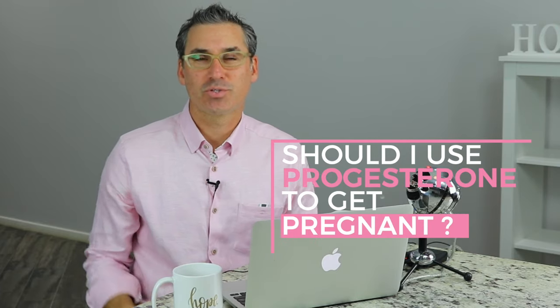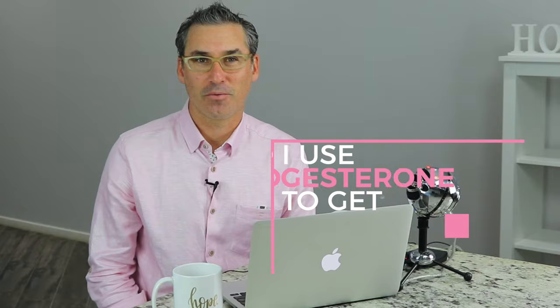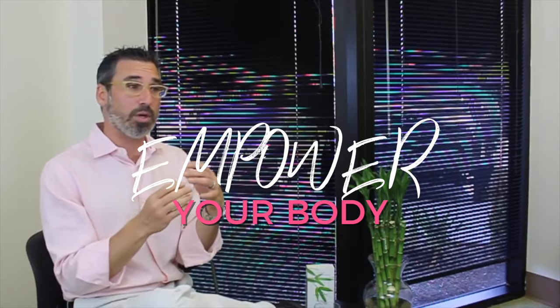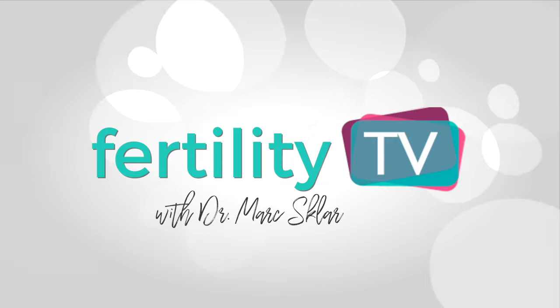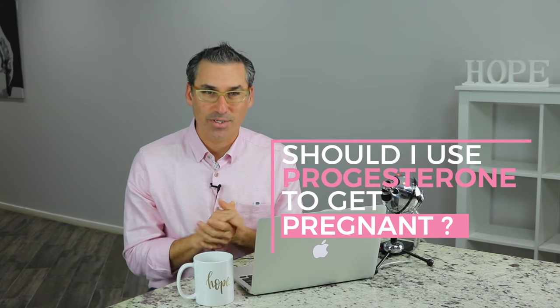If you've been wondering if you should be using progesterone to help you get pregnant, you should continue watching this video. I'm Dr. Mark Slaughter, fertility expert, and welcome to Fertility TV, your YouTube channel dedicated to empowering your fertility. This episode is all about progesterone and should you be using it?